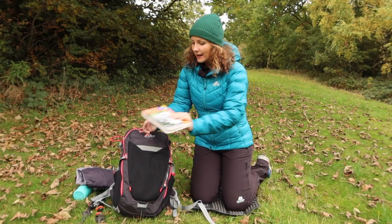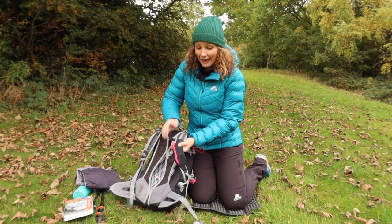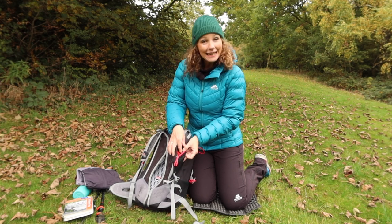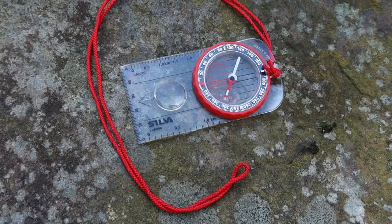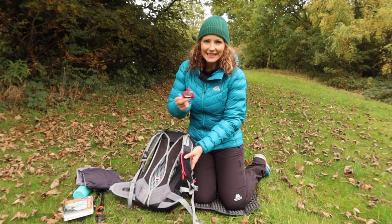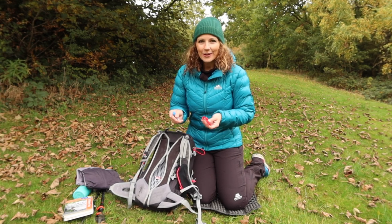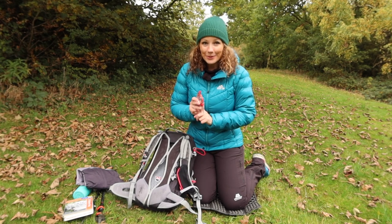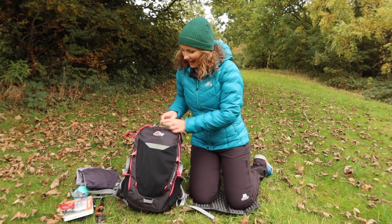In the side shoulder pocket I carry some lip balm, and also my compass, which is a Silva compass. I keep it in the front pocket for easy access, but also importantly the compass has to stay separate from your mobile phone and power banks — if they touch it, it can mess with the magnetic system, so it's important to keep it separate.